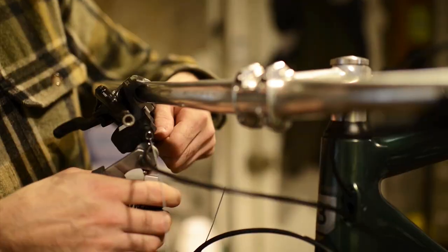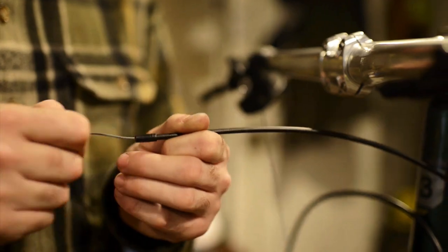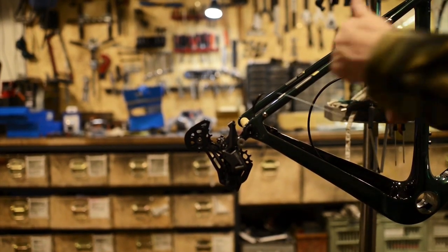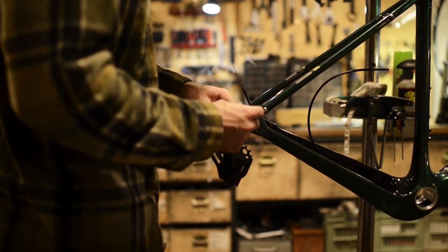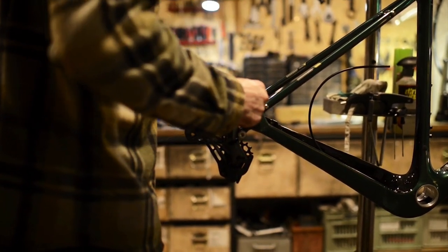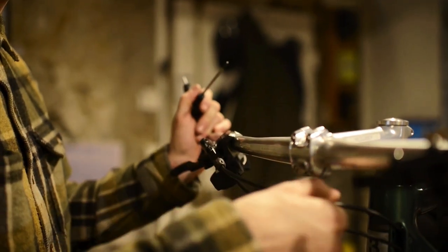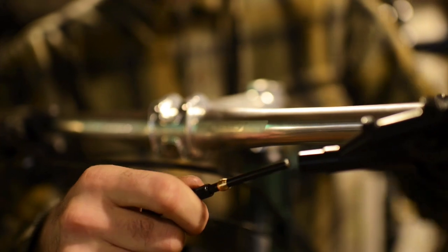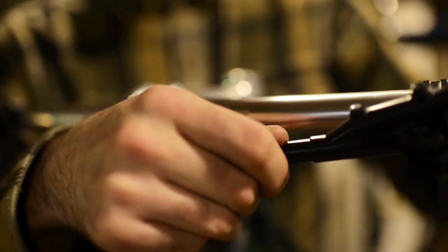As far as the drivetrain goes, we went for a pretty affordable yet effective Shimano 1x11 setup. We used a Deore 6100 rear derailleur. It benefits from the usual trickle-down from Shimano and thereby shares many features found on its 12-speed brothers, such as a huge cage, bigger pulleys, and a pretty nice range too.